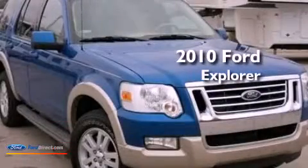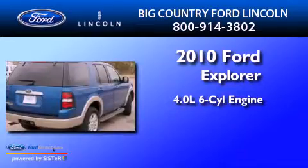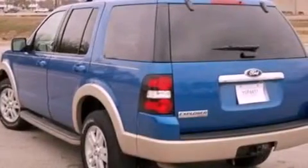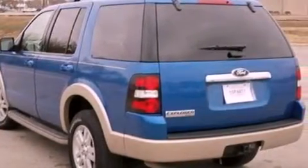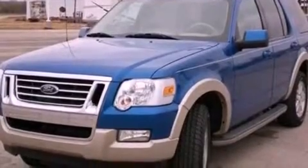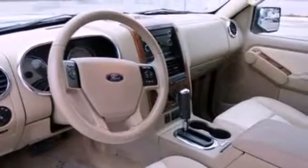This is a 2010 Ford Explorer. It features a 4.0-liter six-cylinder engine and an automatic transmission. Its top features include a double wishbone independent front suspension, heated front seats, a low tire pressure indicator, traction control and stability control systems, aluminum wheels, and satellite radio.